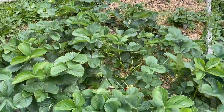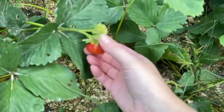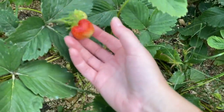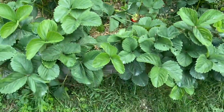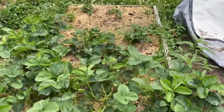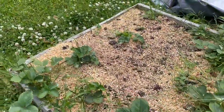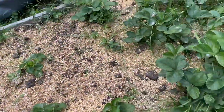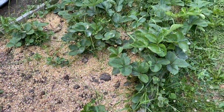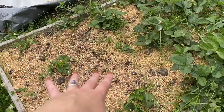Over here we have my strawberries, which have been hard to get anything from — they've been getting eaten by birds and chipmunks. I finally gave it a good weeding and mulching, which has helped. But there's a big bare area where a lot of these have died; a few have come back but not much.